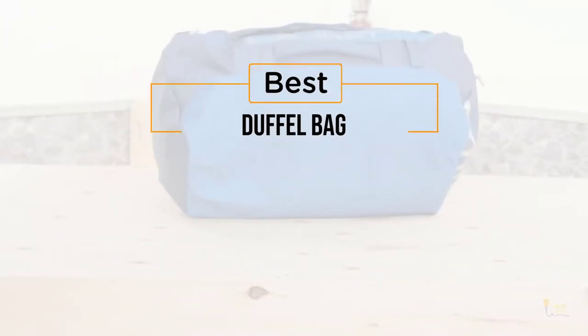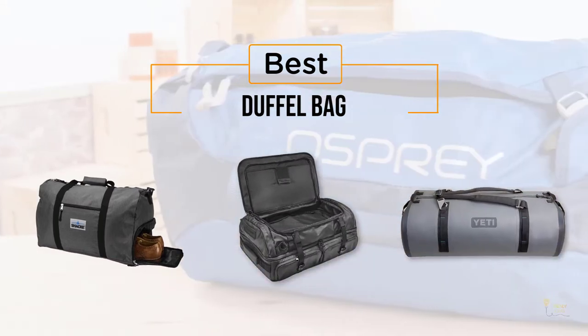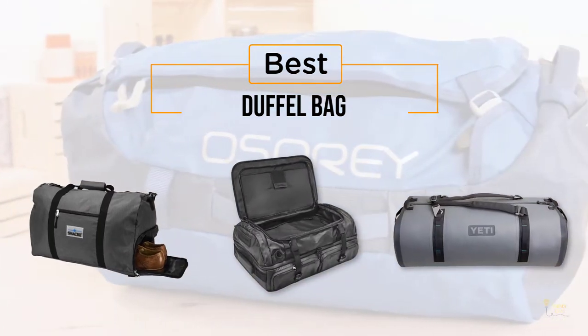If you're looking for the best duffel bag, here's a collection you've got to see. Let's get started. At any time you can click the circle for more info and real-time deals.